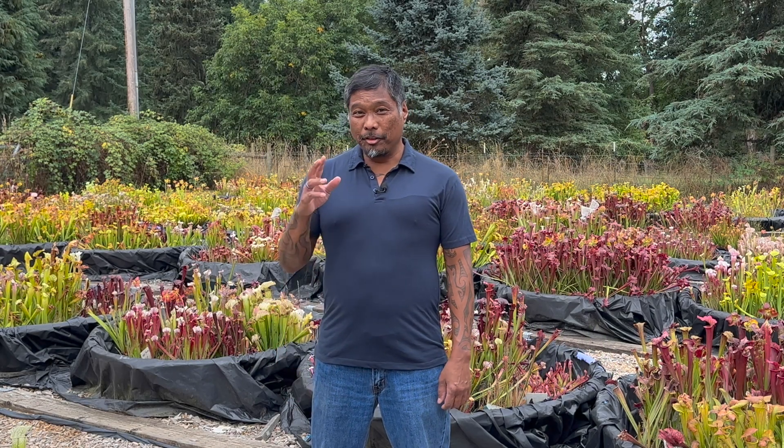Jacob here with Sarracenia Northwest, and this is your Carnivorous Plant Care Guide for September 2024. At the start of September, the sun is noticeably lower in the sky, giving me the sense that fall is just around the corner.